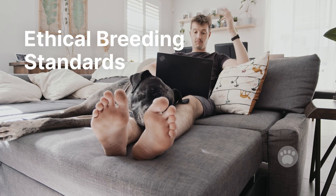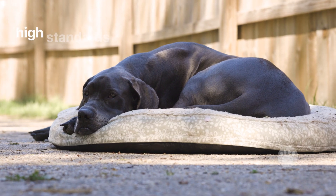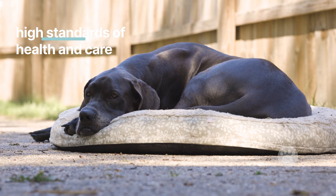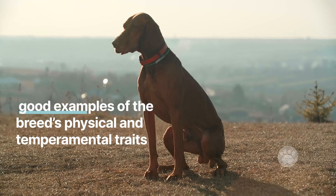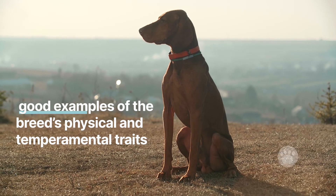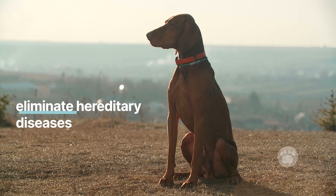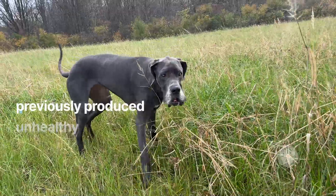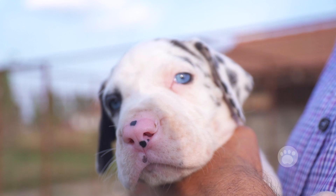Ethical breeding standards. The Great Dane Club of America outlines ethical breeding practices, insisting on high standards of health and care. Breeders should only breed dogs that are good examples of the breed's physical and temperamental traits, and should be knowledgeable about genetics to try to eliminate hereditary diseases. Ethical breeders won't breed dogs that have previously produced unhealthy puppies, and will ensure all puppies are well looked after and go to informed homes.